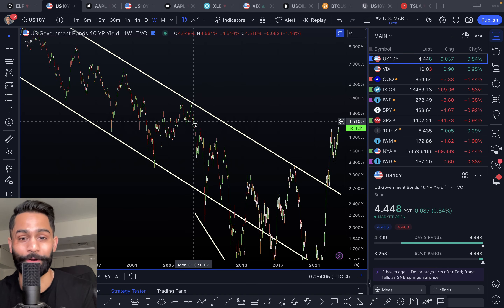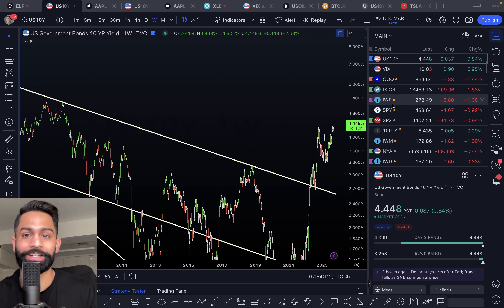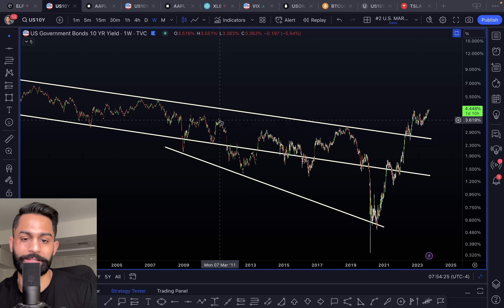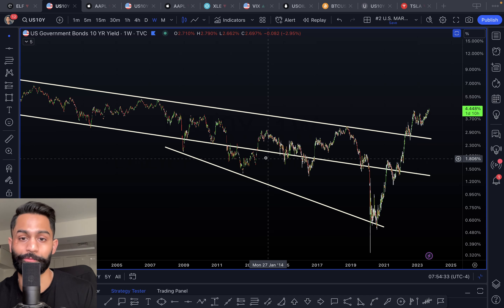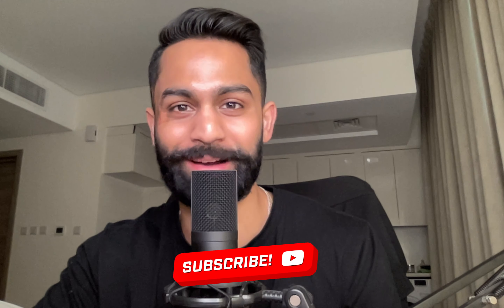Yields are now hitting levels last seen in October 2007. We know what the Fed did back then — when the housing bubble started to burst, they cut interest rates almost immediately and began quantitative easing aggressively. As a result, the 10-year yield dropped over 55% to around 1.3-1.4% and eventually fell further to 1.2-1.3%. That historical precedent illustrates the potential upside in bonds when recessionary signals emerge.